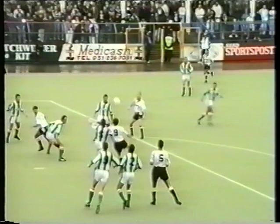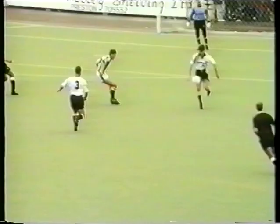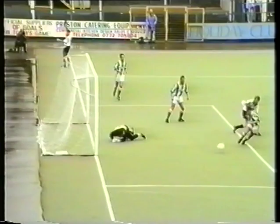Free kick to Plymouth — sorry, no, Preston — the ball's floated in. That made to look a bit difficult by Shilton but Ellis made it out wide, looking for the return, gets it. Can he keep it in? Yes he can — knocked across, great save from Shilton that time from Leonard.